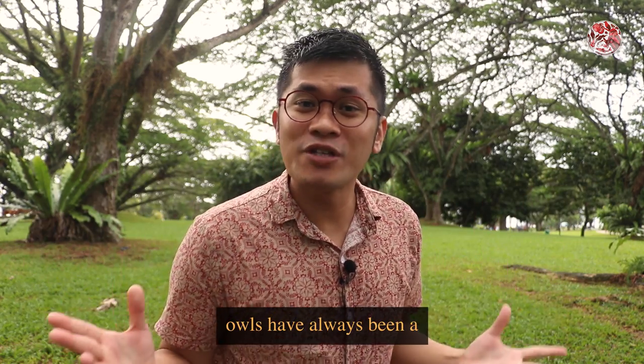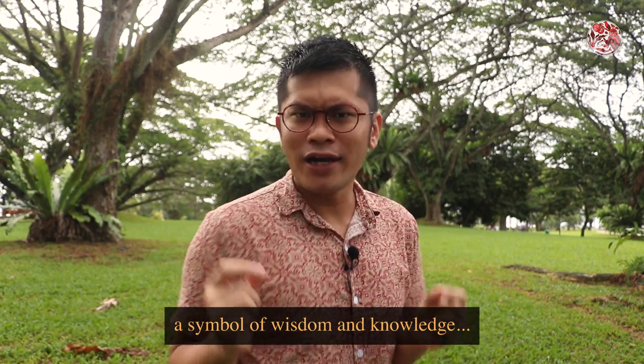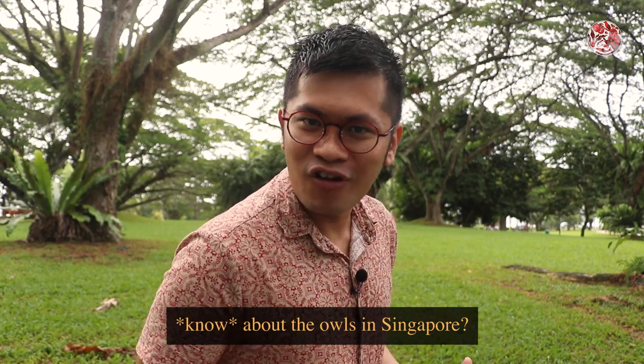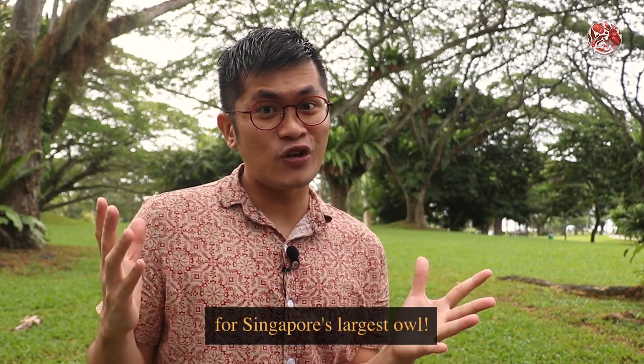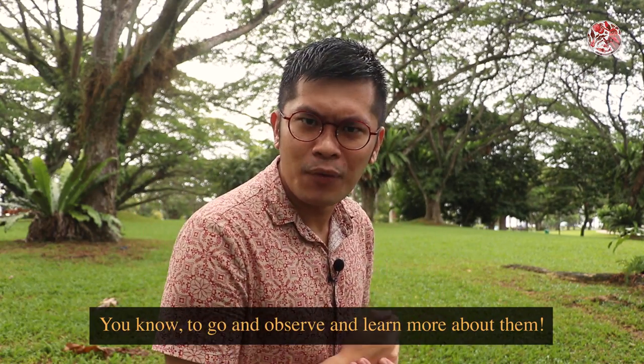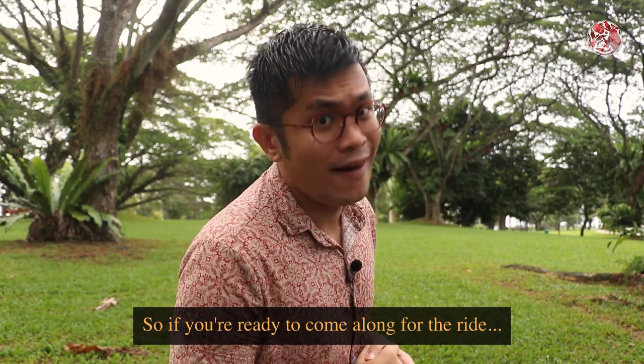Throughout history, owls have always been a symbol of wisdom and knowledge. But how much do we know about the owls in Singapore? So today, I'm at Passeris to look for Singapore's largest owl — to go and observe and learn more about them. So if you're ready to come along for the ride, let's go!